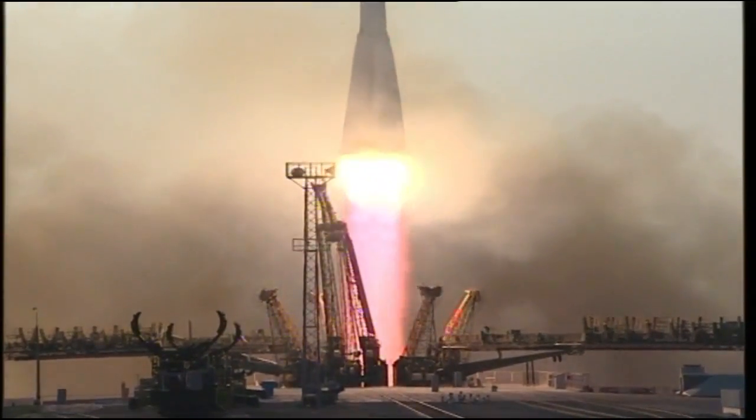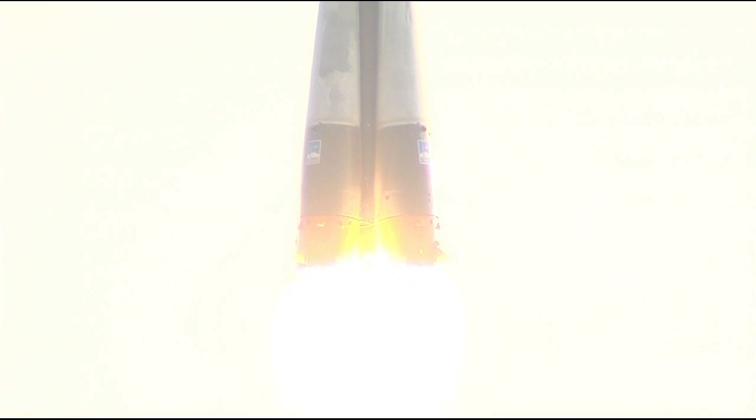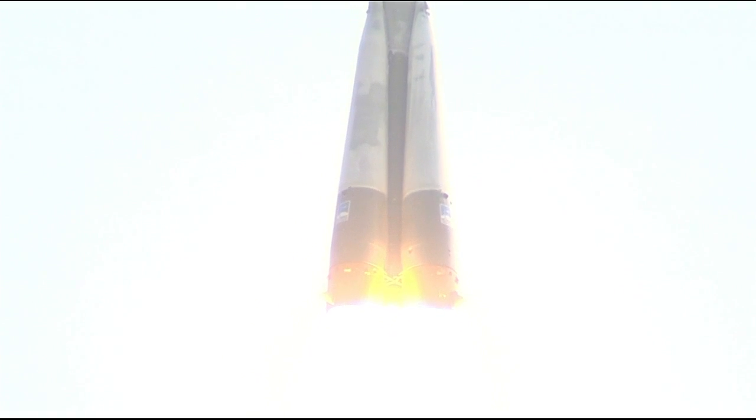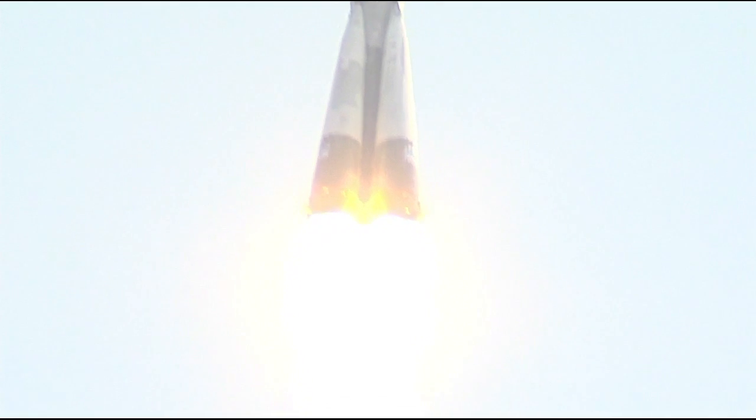And liftoff of Kate Rubins, Anatoly Ivanishin, and Takuya Onishi, now on their way to the International Space Station. Fifteen seconds into the flight, everything is phenomenal. Everything is fine on board — this is good.